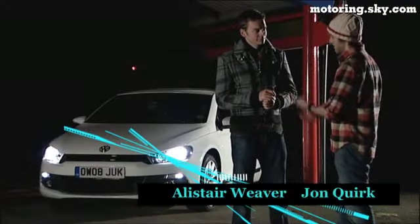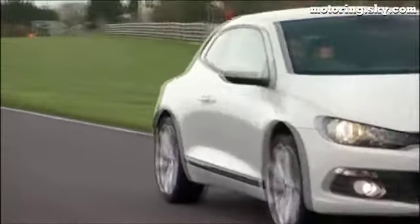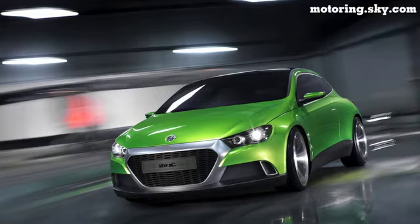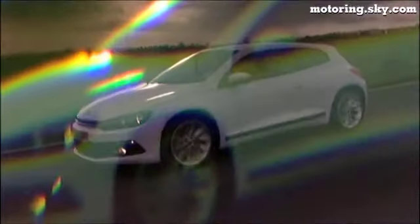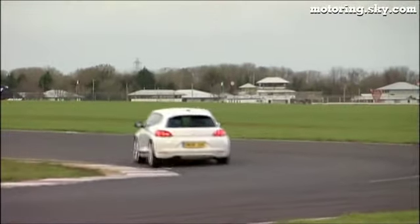There have been three killer comebacks this year: Take That, and there's also the Volkswagen Scirocco. When I saw the i-Rock concept I thought it looked terrific, and when we saw the production version, you kind of thought they'd bottled it — but you know what, I was wrong. This thing looks fantastic. It might share its DNA with the Golf GTI, but the Scirocco is so much more than just a tarted-up hot hatch.